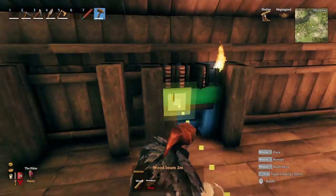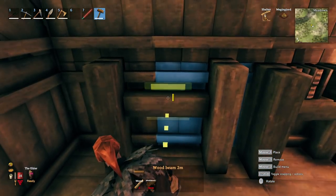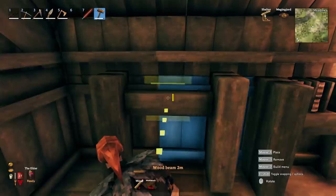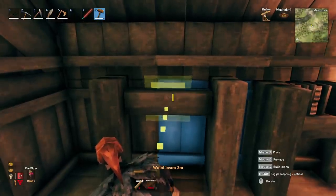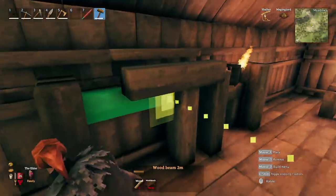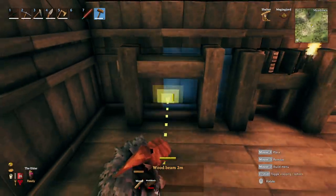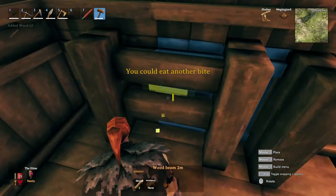Now we need to put our shelf in. To do that, place a pillar against the back wall and position it where you want it. Hold Shift so nothing snaps and place it level. You can bring out another one to make it thicker, but it sticks through a little bit, so I'm just going to leave it as a skinny shelf.